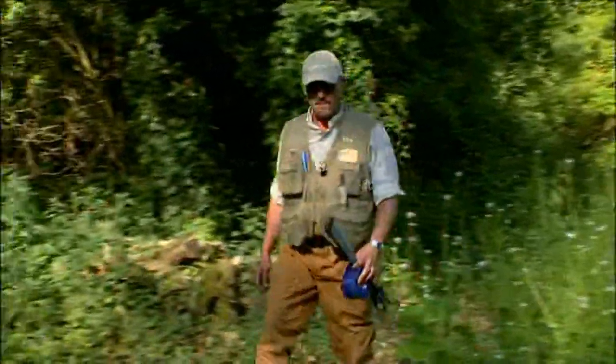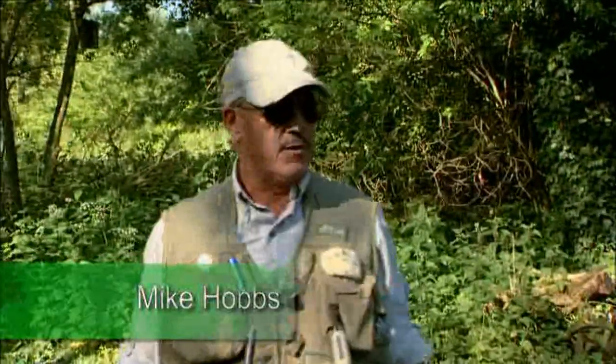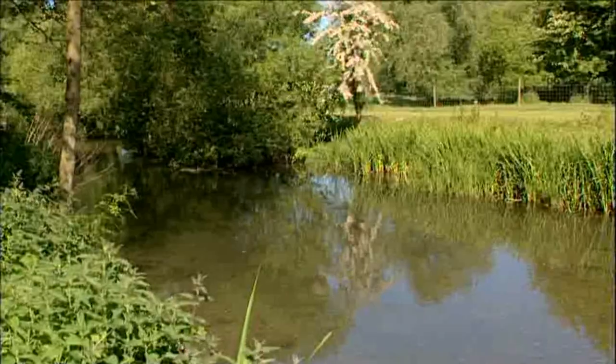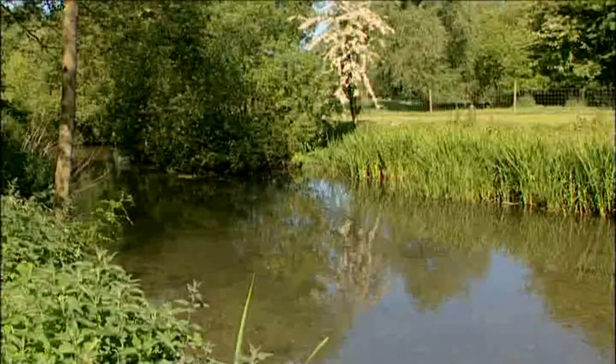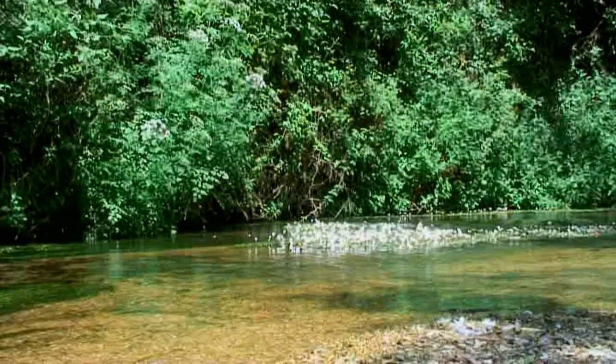Well, this is the River Wylie. Not a river that I've fished before, but typical of many chalk streams. There are some lovely glides, gravel bottoms, ranunculus, lots of places for fish to hang out. The water is very clear, and it's coming through at a nice pace.